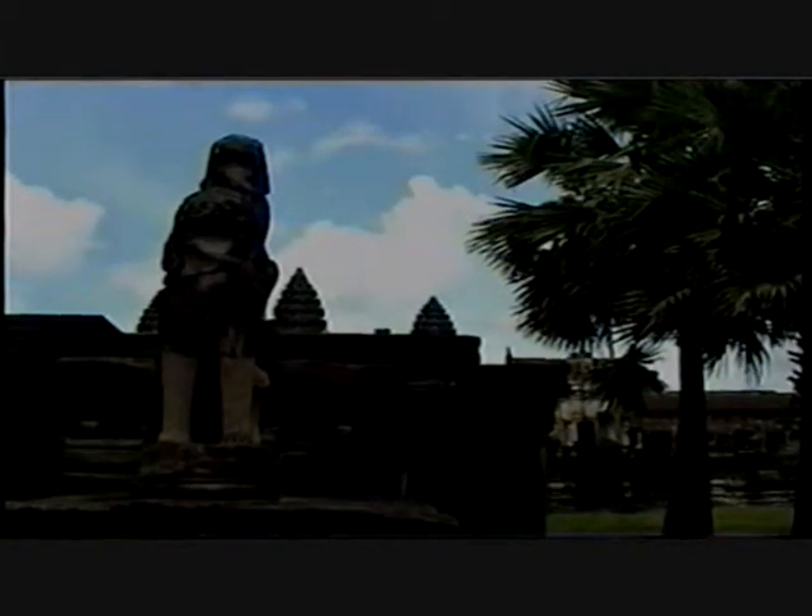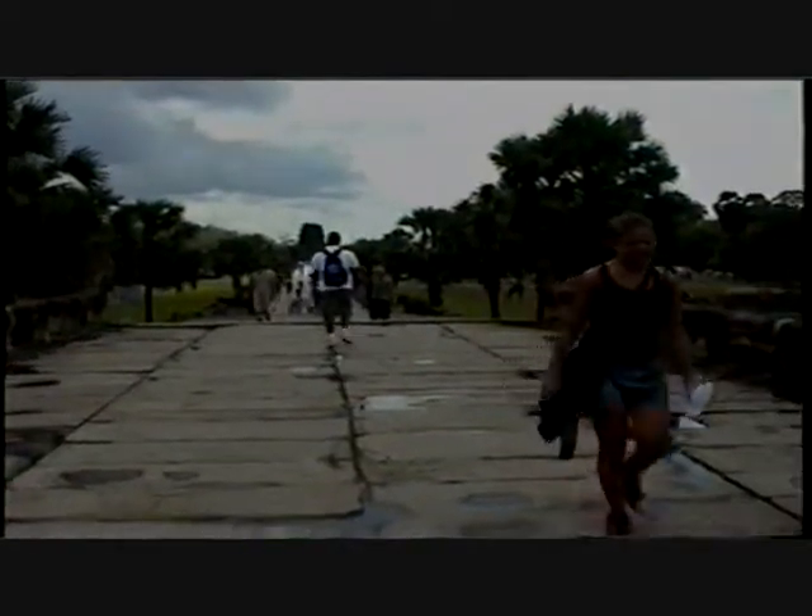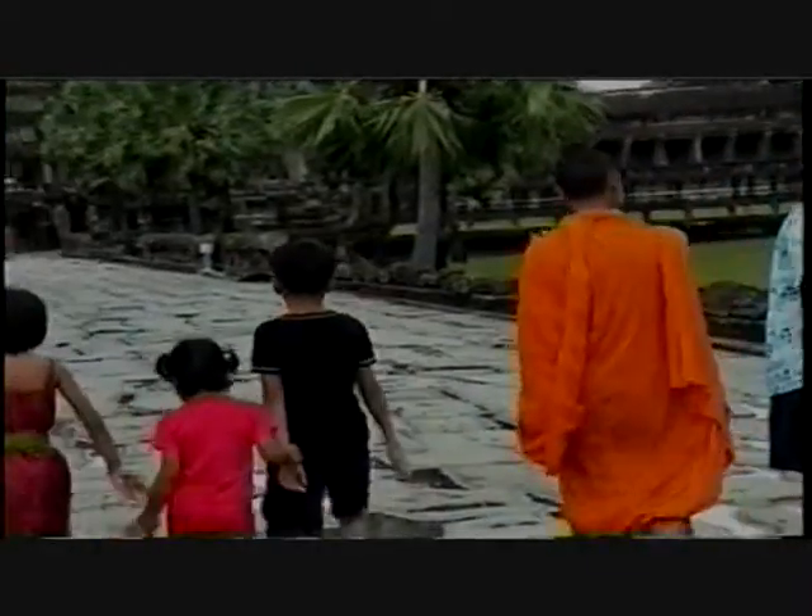To the Khmer people, Angkor Wat is more than just a pile of stones. It is more than just the remains of a highly advanced kingdom. It is more than just a tourist attraction. To the Khmer, it is a symbol of hope and a gift for the people of the world to enjoy.